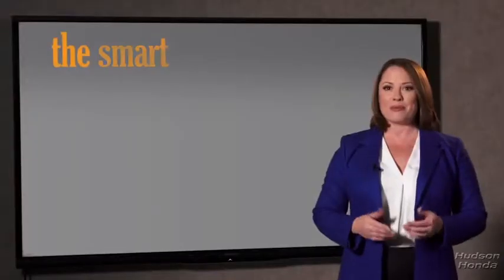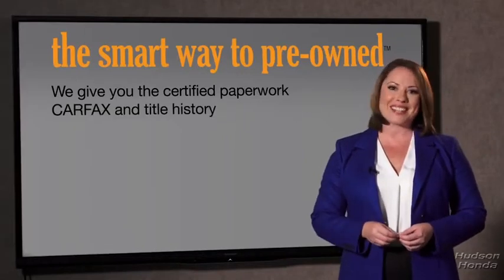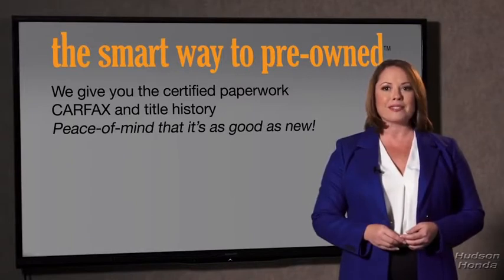Why should you worry if the odometer's been rolled back, or you're the victim of a salvaged or rebuilt vehicle — or worse, a washed title? We give you the certified paperwork, along with the CarFax and the title history, providing you with the peace of mind that your certified pre-owned is as good as new.